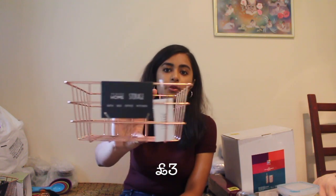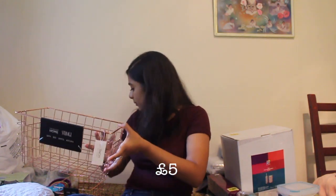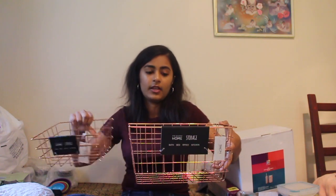And then I got this rose gold mini storage basket, which was £3. I'm probably going to put my makeup in here or bits and bobs. I also got the bigger version — it's pretty big. This one was £5. I think I'll probably put this in the bathroom and have shower gel, shampoo, conditioner, all that kind of stuff in it.